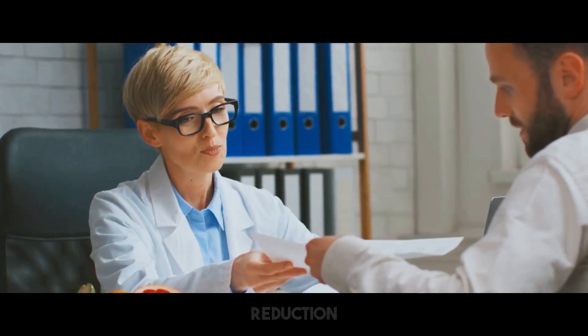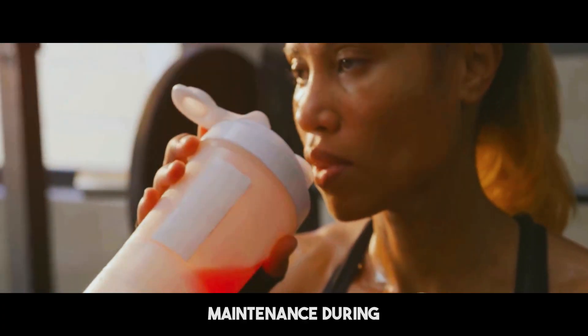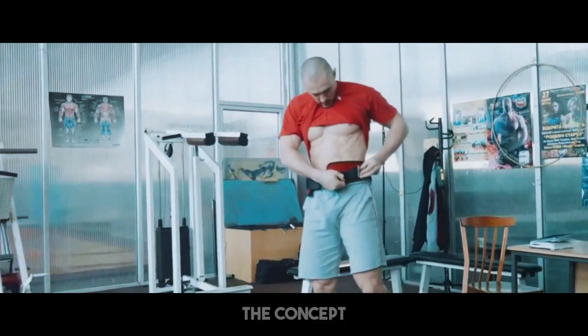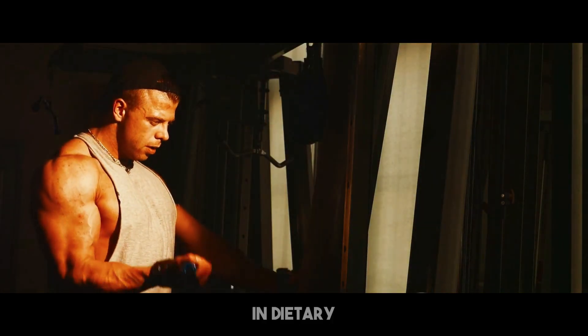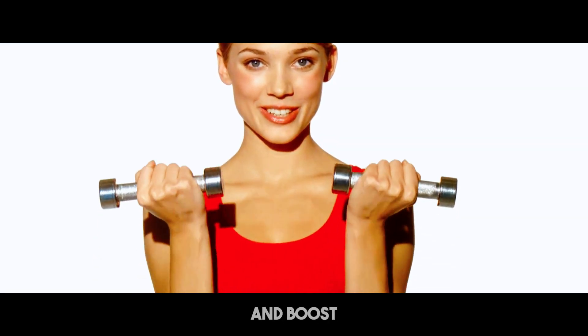Some individuals assume that consuming less protein will lead to more fat reduction. In actuality, adequate protein consumption is crucial for muscle maintenance during fat reduction. Reducing protein can lead to muscle loss, which is counterproductive to obtaining a lean body. Lastly, the idea that lifting heavy weights will make you bulky is untrue. Building significant muscle mass requires precise exercise and dietary regimens. For most individuals, lifting weights will help retain muscle and boost fat reduction without contributing to excessive bulk.